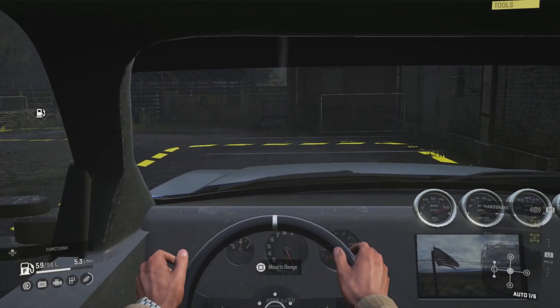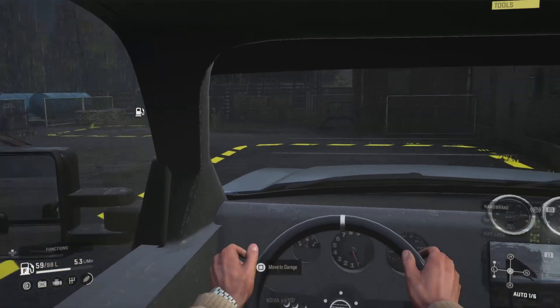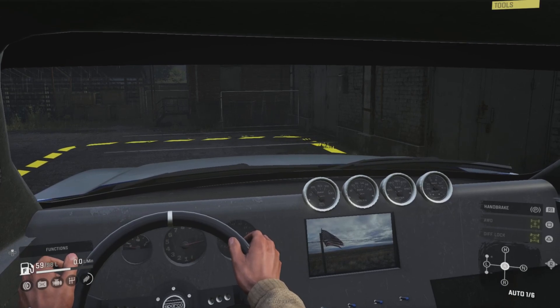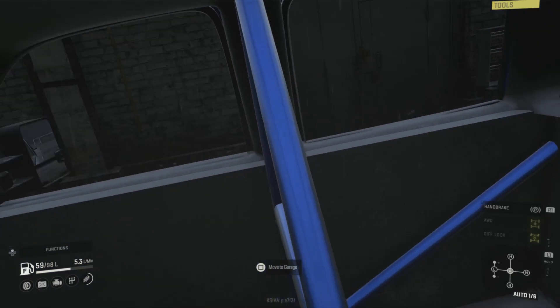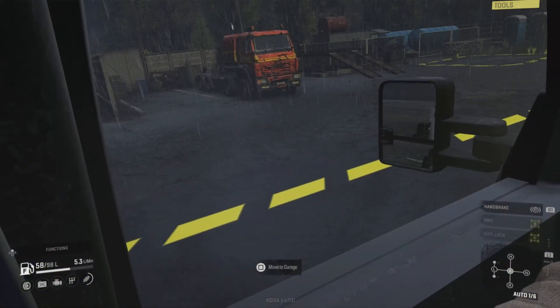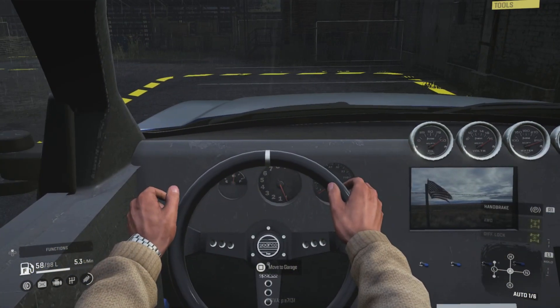Interior wise, we've got working gauges as you can see, but it is a bit basic as it were - but it is there and it does work.